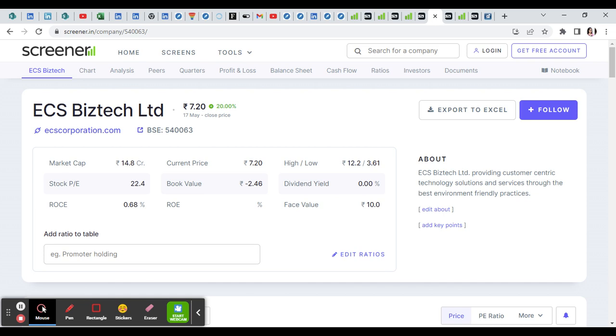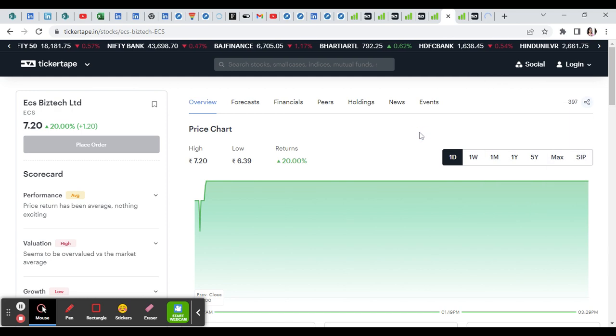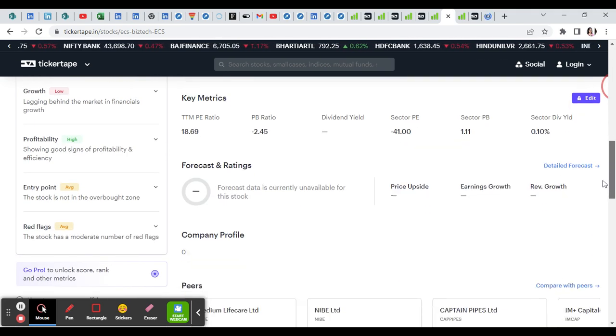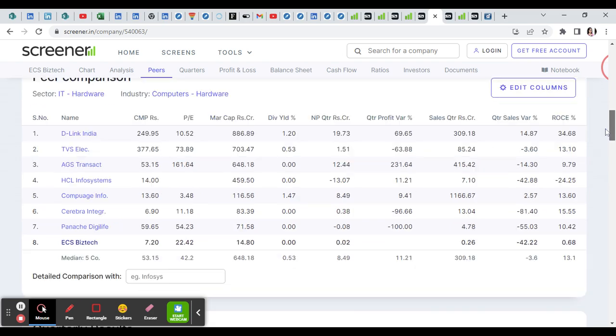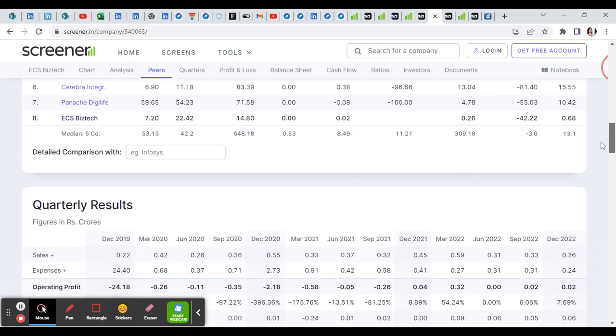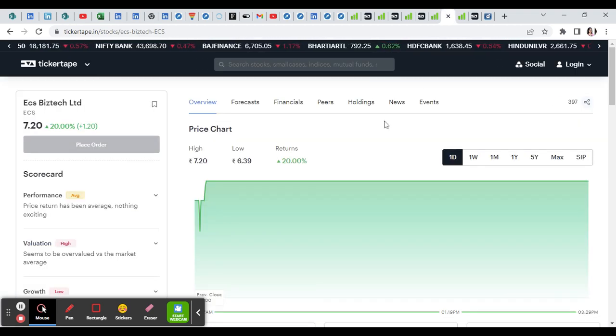Next stock is ECS Bistech, which is a penny stock hitting the upper circuit. In the IT hardware sector, this stock is coming from penny stock to upper circuit. The valuation may not be standard, but it is gaining in the IT hardware sector.